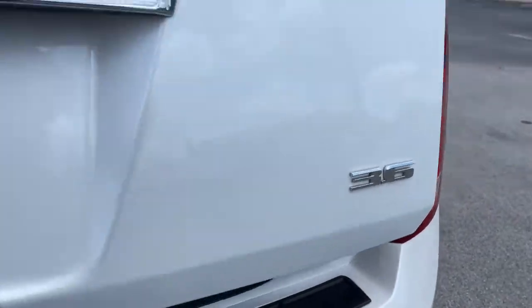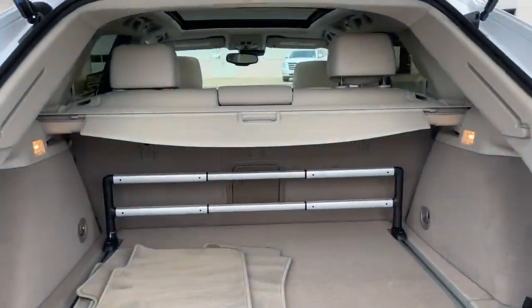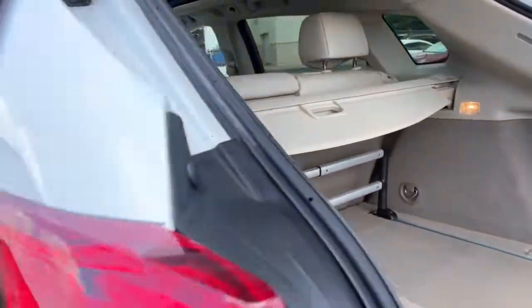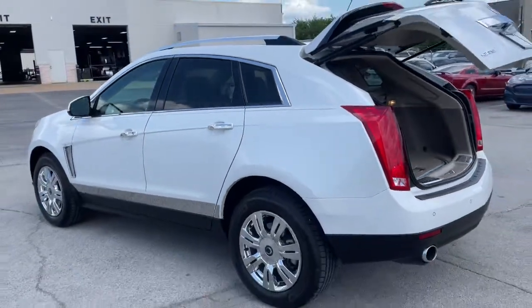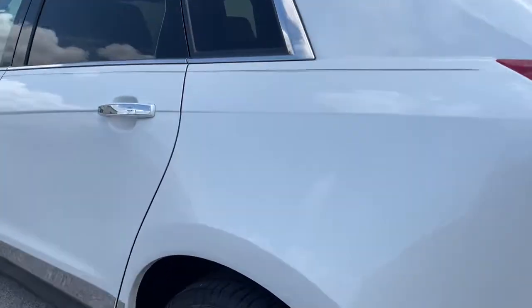The following are some of this vehicle's highlighted options: navigation system, power lift gate, electronic stability control, aluminum wheels, seat memory, trip computer, power windows, bucket seats, four-wheel disc brakes, and power steering.